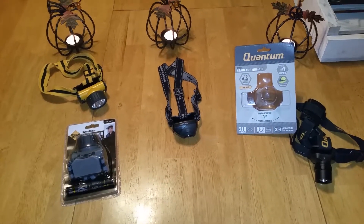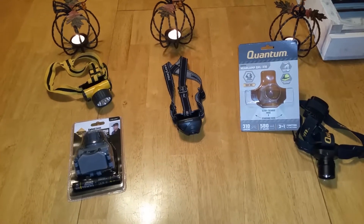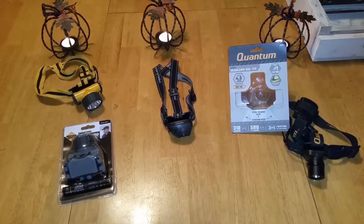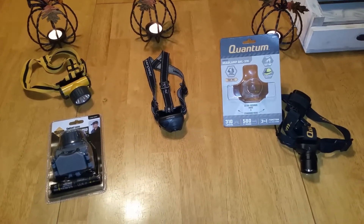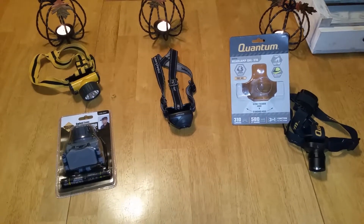Everyone's used to the Western Safety headlamp that we all get free with the coupon. That was like my starter light and it fit the bill for a little while, but it doesn't have a lot of power, so working on your vehicle or walking in the woods posed a bit of an issue.